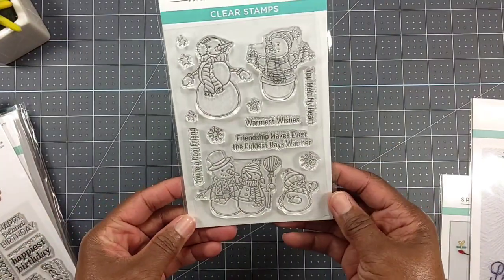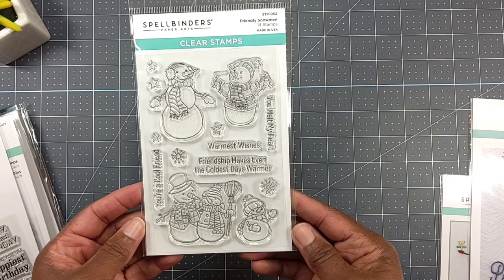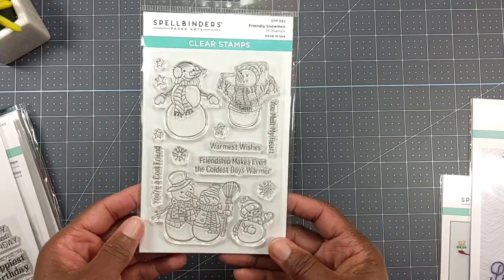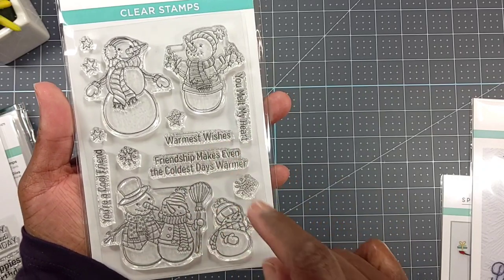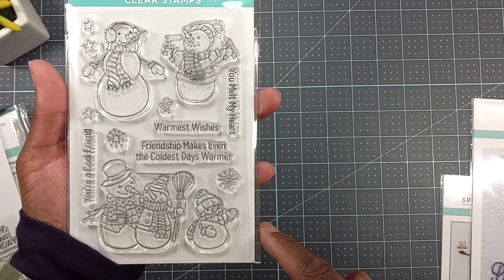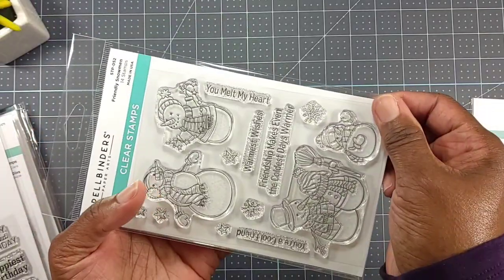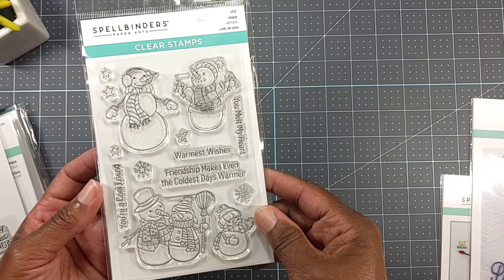I also picked up this clear stamp set called Friendly Snowman - you get 14 stamps. Spellbinders stamps are photopolymer, and you've got little phrases in here like 'warmest wishes,' 'friendship makes even the coldest days warmer,' 'you melt my heart,' and 'you're a cool friend.' I thought those were really nice.